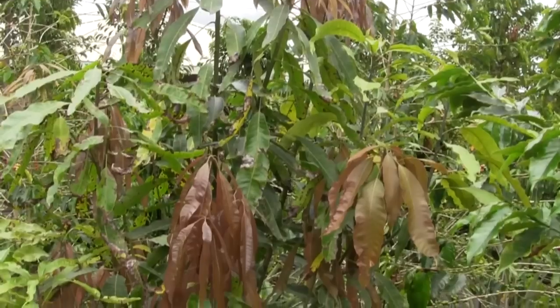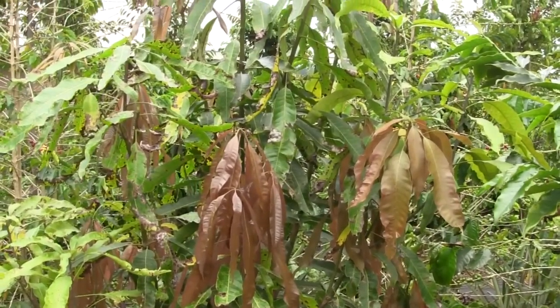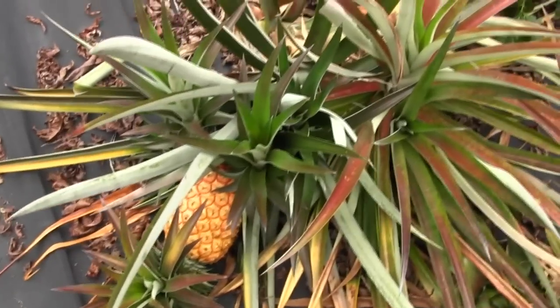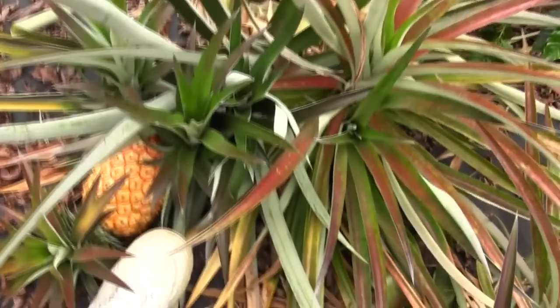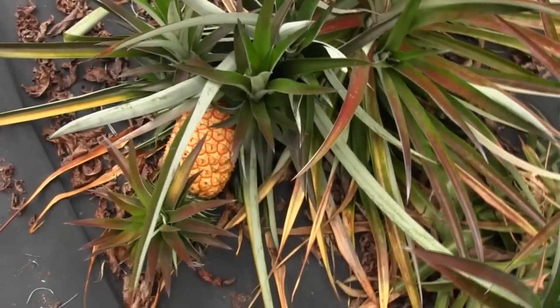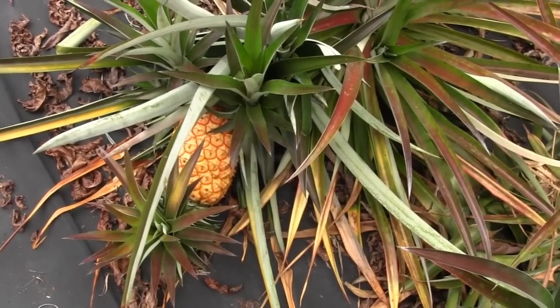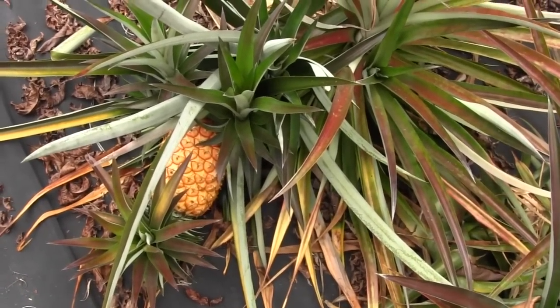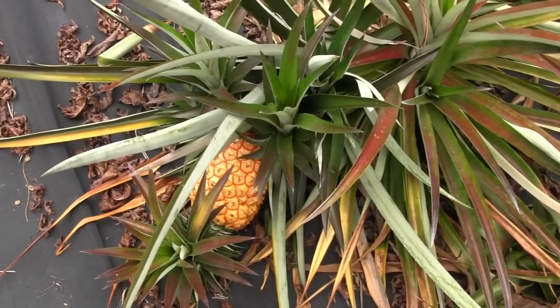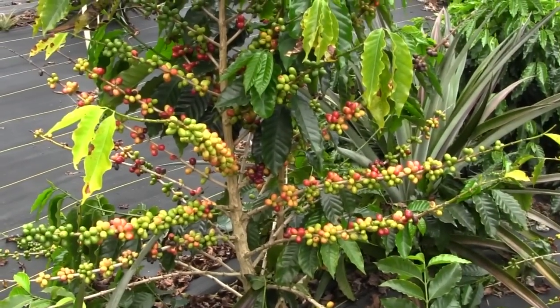And more pineapples — there's my shoe. That's a big one! Pineapples are just about as easy to grow here in Hawaii as blackberries are in California.